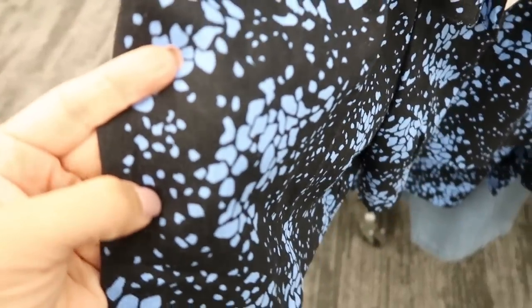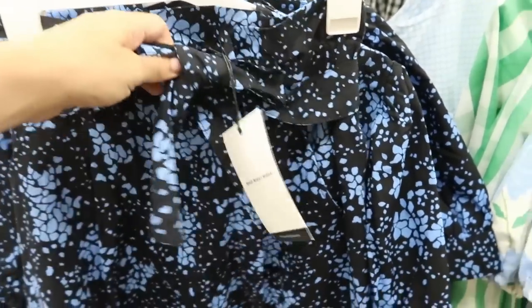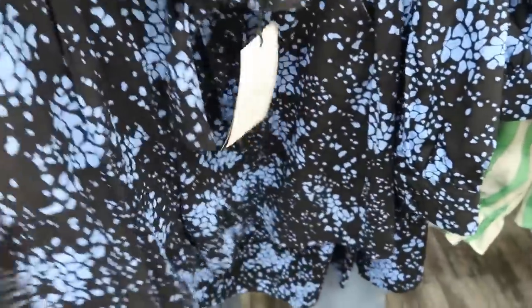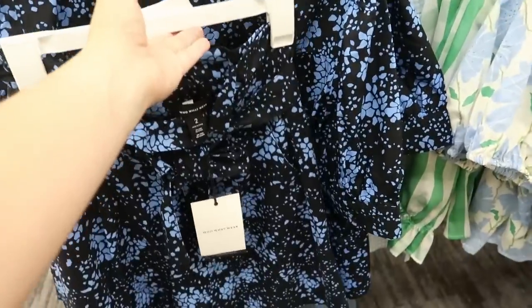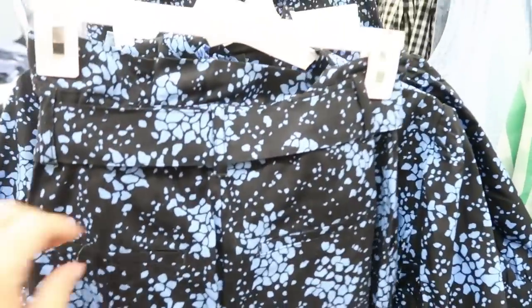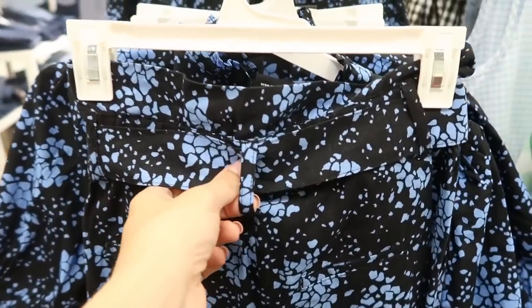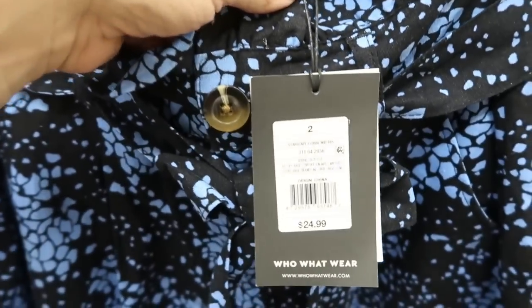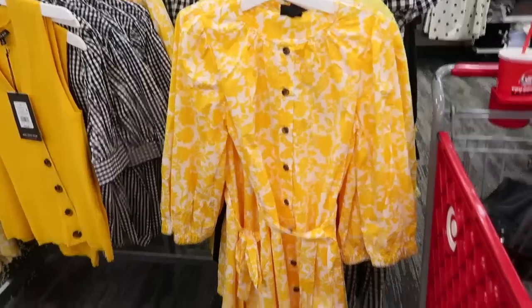It also has matching shorts — the shorts are more of a linen fabric. They're paper-bag style with a belt, really loose, with pockets. You could wear this together, or do the top with a black tank and a blazer. The back of the shorts has two faux pockets, belt loops, and these are $24.99. Such a good price for all the extra little details.